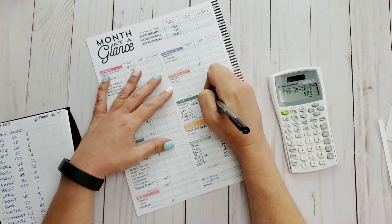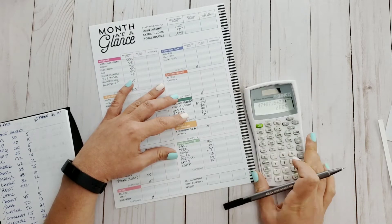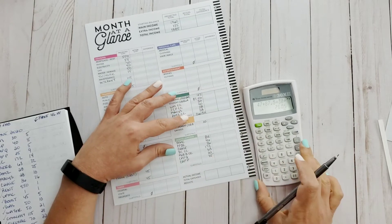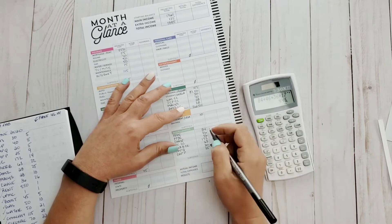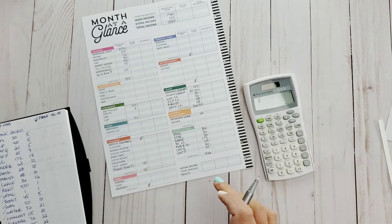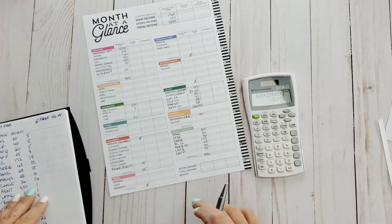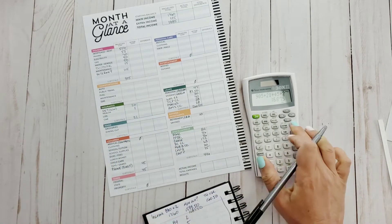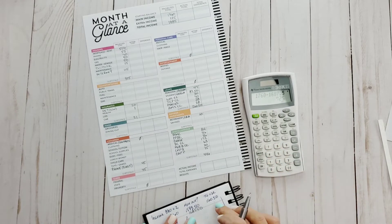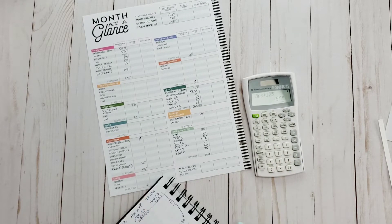That is the one thing that got me into budget planning, because I needed something that was going to help me keep track of all these things. One positive side that came out of this whole quarantine thing is we have spent zero dollars in dining out for the last two months. You have no idea how much you spend on that.